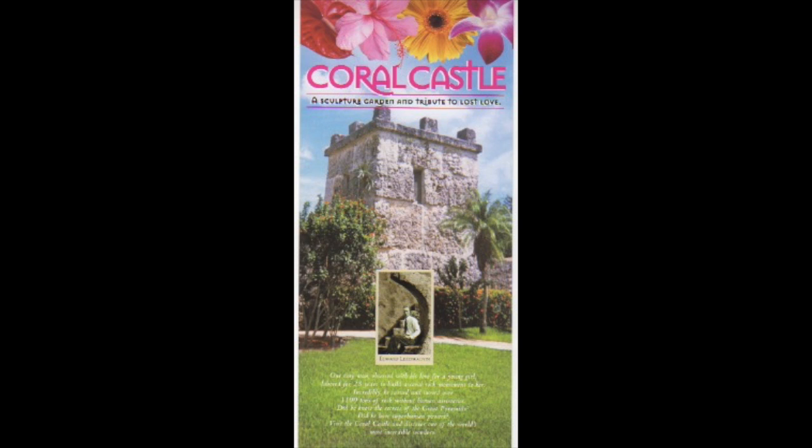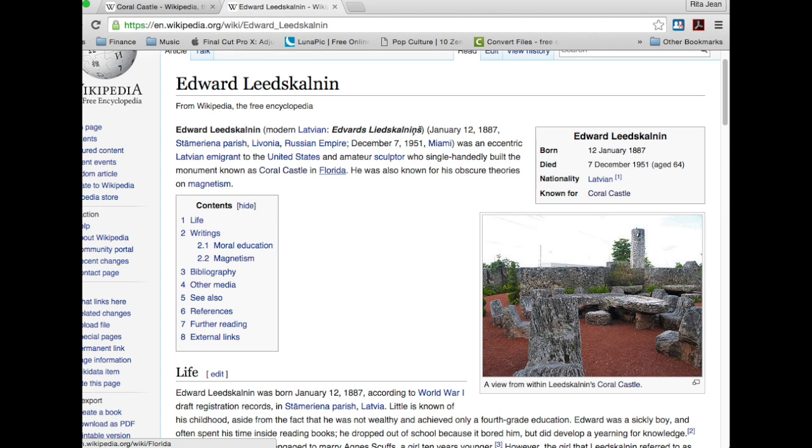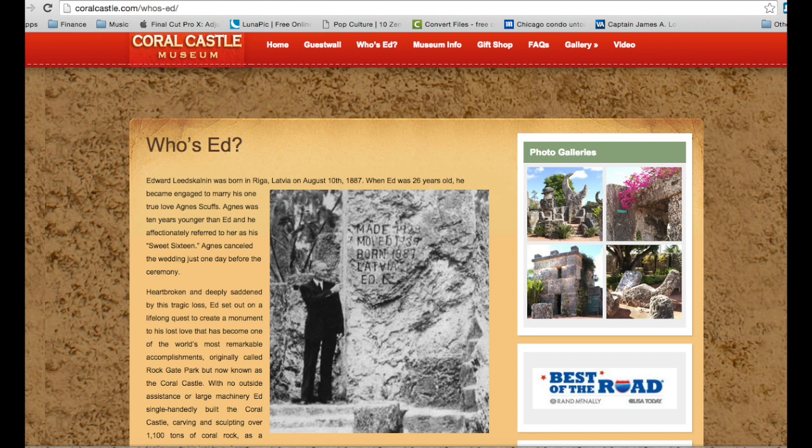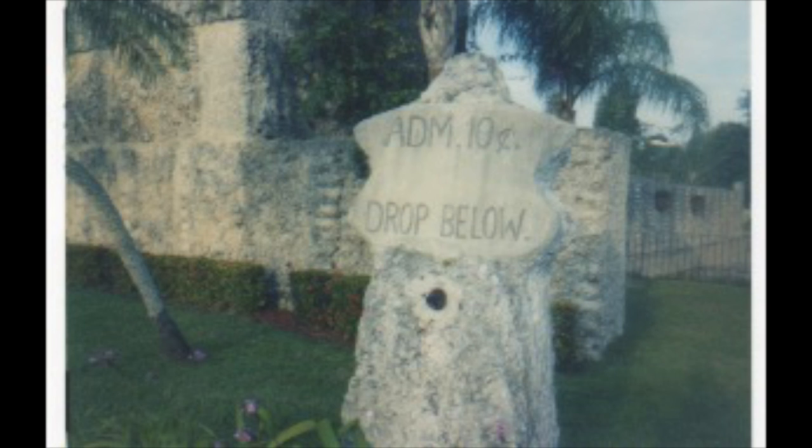I want to talk about Coral Castle. This is a very interesting place that fortunately I was able to visit several years ago. Coral Castle is a stone structure that was created by a Latvian-American named Edward Leedscalnin, and he lived from 1887 to 1951. Currently it's off of Highway 1 in Miami-Dade County, Florida. The structure comprises numerous megalithic stones, mostly limestone formed from coral, each weighing several tons, and it's currently a privately operated tourist attraction.